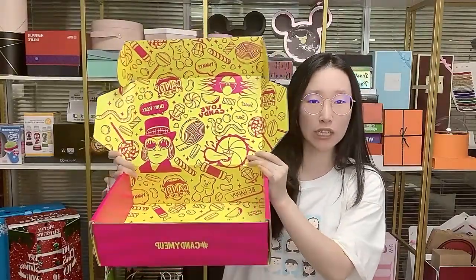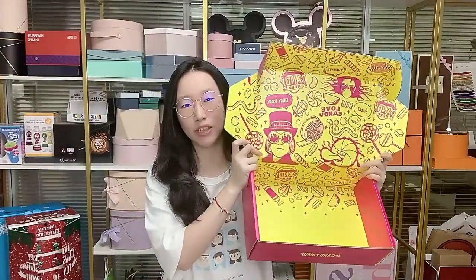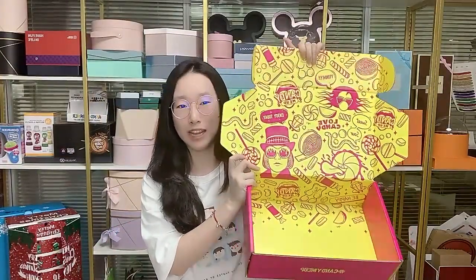We can customize the sizes and designs based on your requirement. You can finish the sample within three days, and the next production within 15 days.